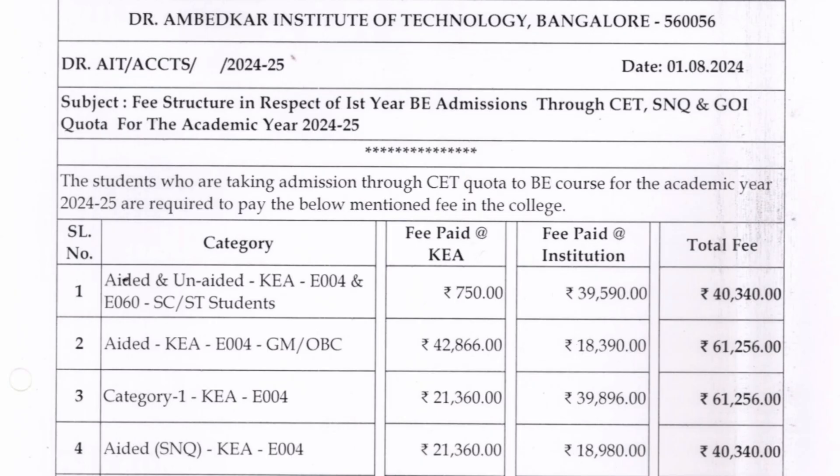Now talking about the fees through different modes of admission. First is through the CET quota for the BE course. This is last year's fees for 2024-25, and you can expect around 8 to 10 percent increase this year. I will start with the AIDED course — code E004. All the four line items are related to the aided course where the fee structure is lower.